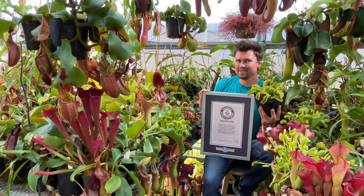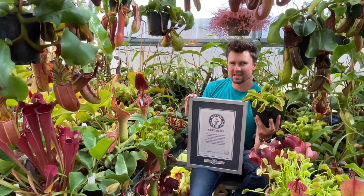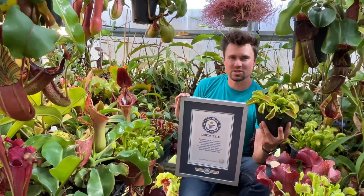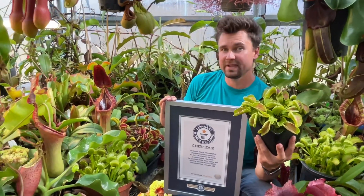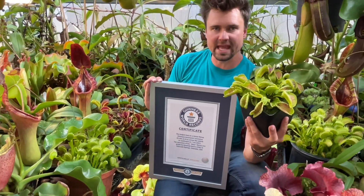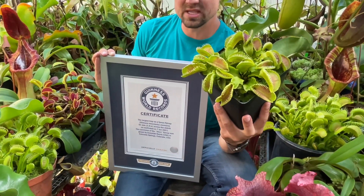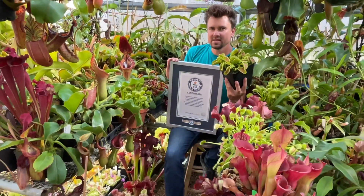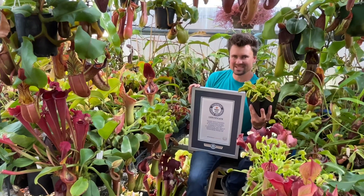A couple tricks on growing Venus flytraps: they like a ton of light. That is the biggest problem I see new growers make — they think they're from some tropical rainforest, but no. They like to be blasted with sunlight all day long. So give it plenty of light, keep it sitting in about a half inch of very pure water. They don't like any minerals or dissolved solids in the water, so a lot of places around the country have to use distilled or rain water. Reverse osmosis water also works really well. And then I treat these with about a quarter strength seaweed-based fertilizer to get some of my biggest traps first thing in the spring when they start growing.